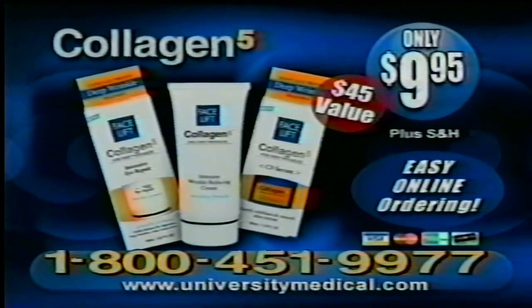Collagen 5 is clinically proven. Results are guaranteed. Call now. Call 1-800-451-9977.